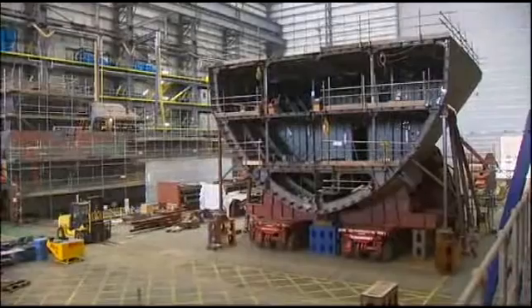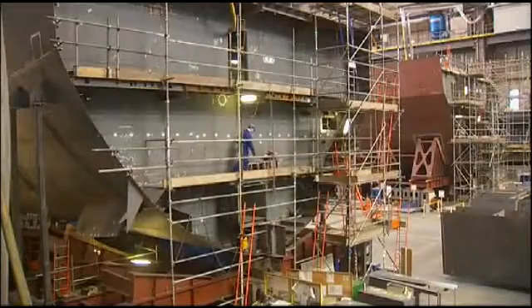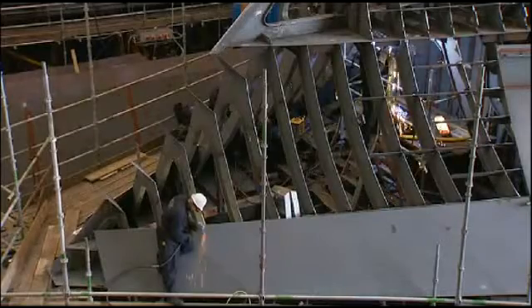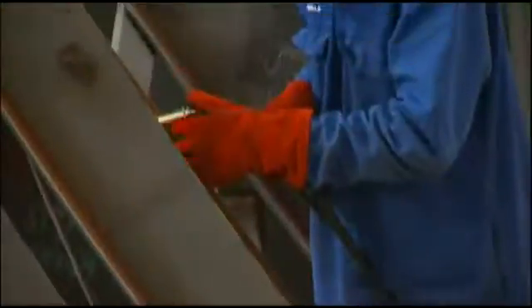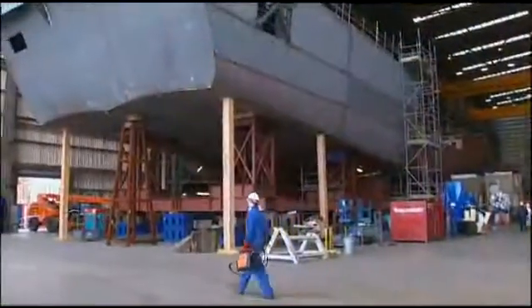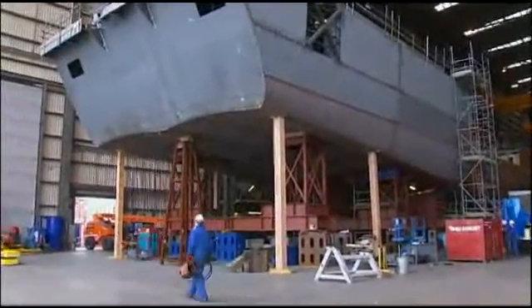Shipbuilding environments often present challenging working conditions: tight spaces, working at height and strict safety considerations. FitWeld 300 provides the solution to all these issues. It's lightweight, making it easy to carry and position.